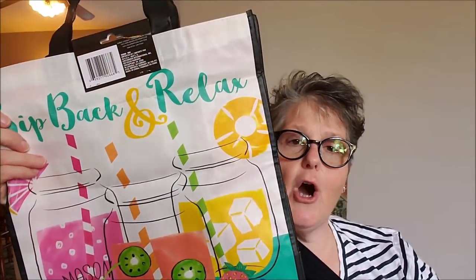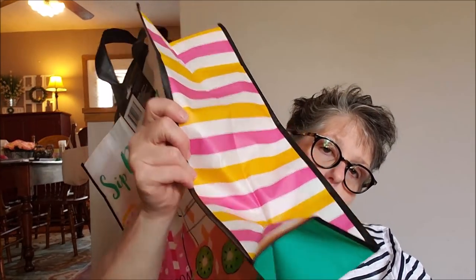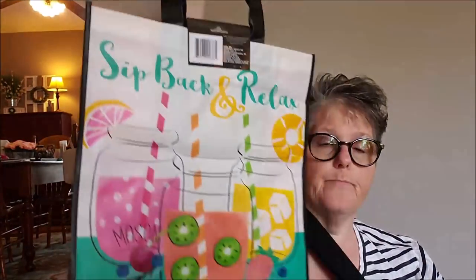I grabbed that. And then for vacation — I think I showed you on my last haul the treats I started getting — so I grabbed a bag to put them in. I think what I'll do is everybody will get a gallon zip bag with their name on it and their treats and snacks, and then they'll all go in this one bag so we're not crowding up the car. It says 'sit back and relax' — I thought that was super appropriate as we're on our way to the beach and I love the little stripes. I can use this on my way home if I buy anything souvenir-wise. So I grabbed that for the treats for everybody.